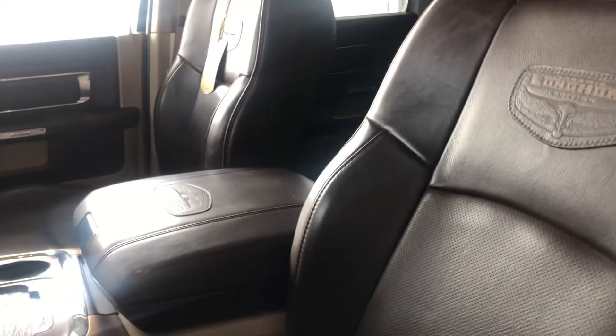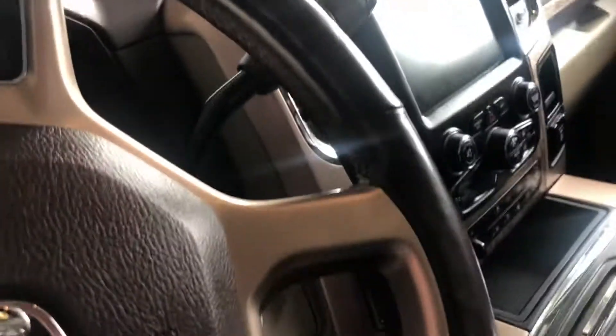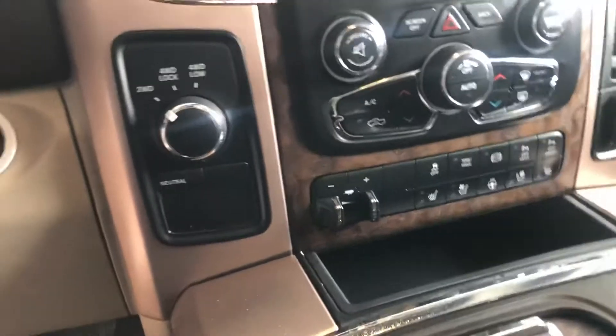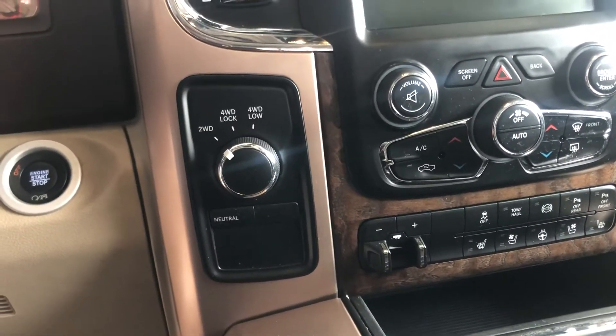So this has got the dark brown leather interior. It's got the heated, ventilated seats, the heated wheel, loaded right up this guy, the sunroof.